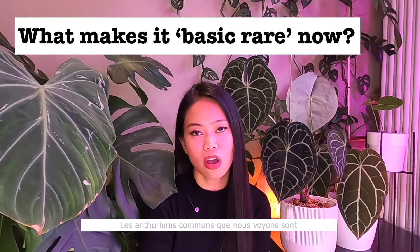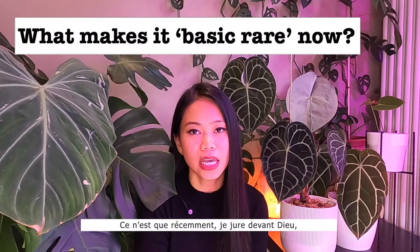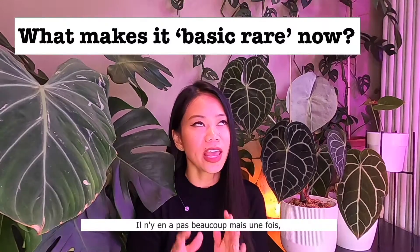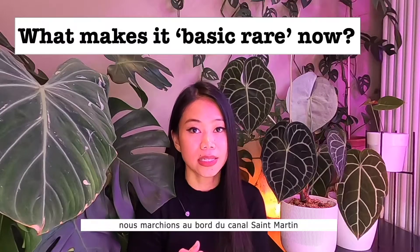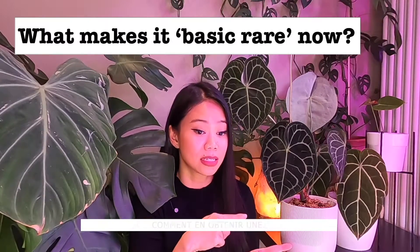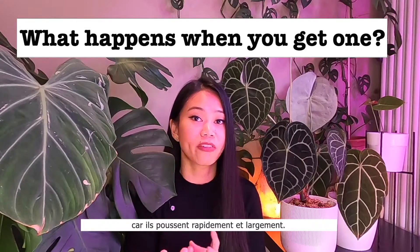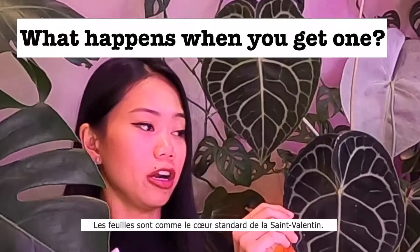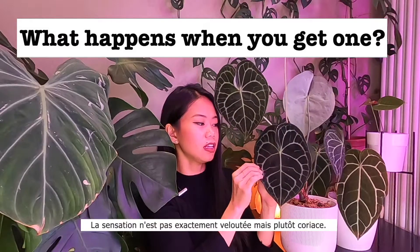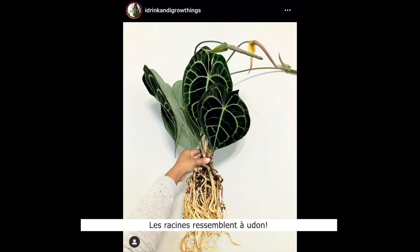The common Anthuriums we see are the flamingo flower and the Anthurium scherzerianum. It is only lately that I'm seeing more and more of this in Paris — not a lot, but one time we were walking by and a floral shop was selling two of these. With Anthuriums, unlike philodendrons, you want a little bit more space around the roots because they grow fast and wide. The leaves are the standard Valentine's Day heart shape, and the feel is not exactly velvety but leathery. Their roots are like udon.